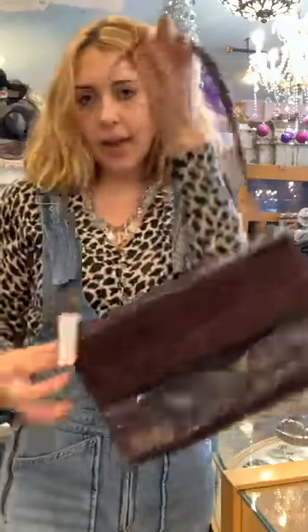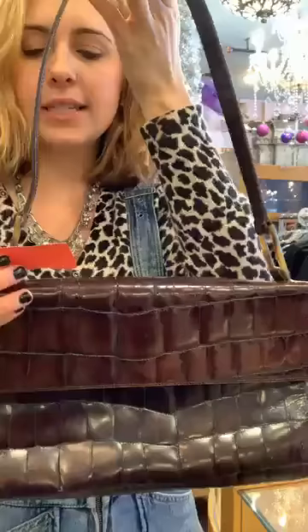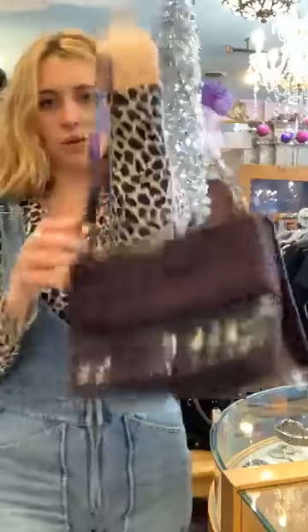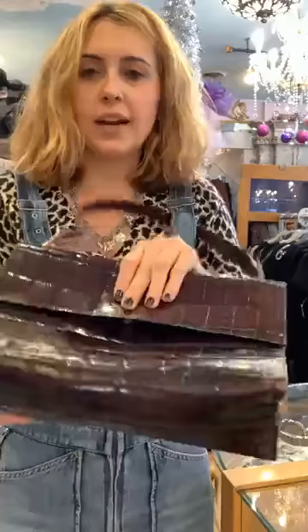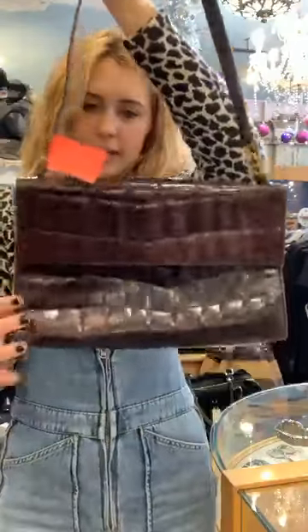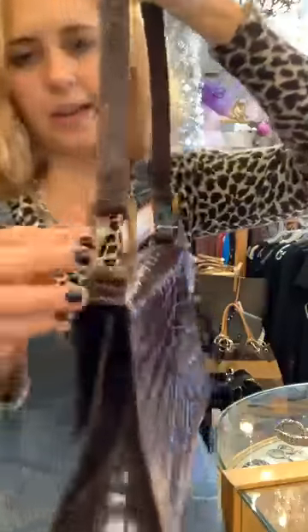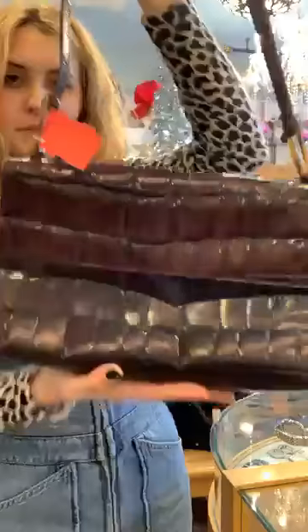This next one is a Furla bag. I thought this was pretty because Furla makes really nice bags. It's $75. You can put it on your shoulder — nice little accessory piece. The inside is very nice with a magnetic button. It has nice hardware and a pretty brown color.